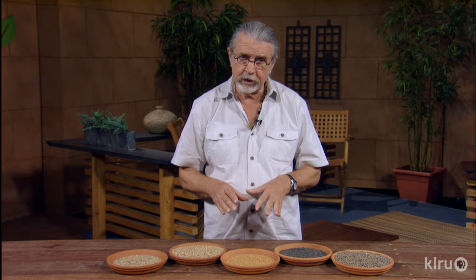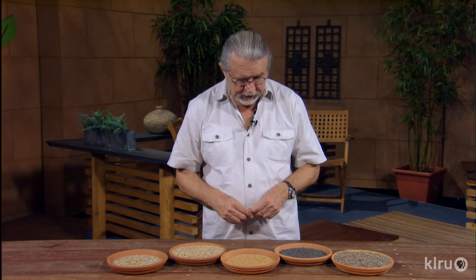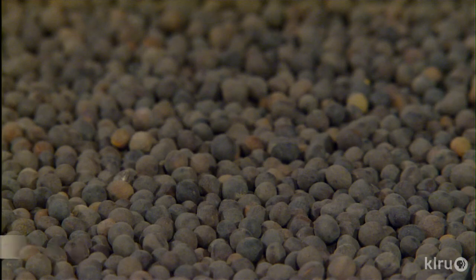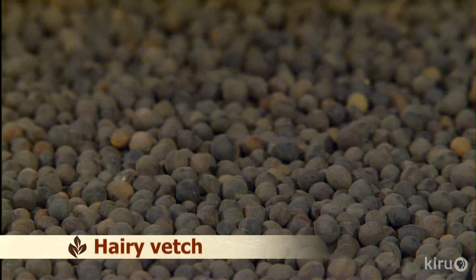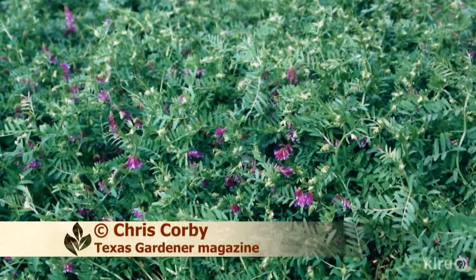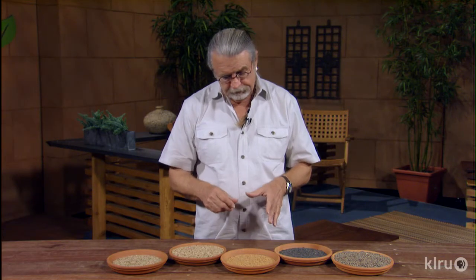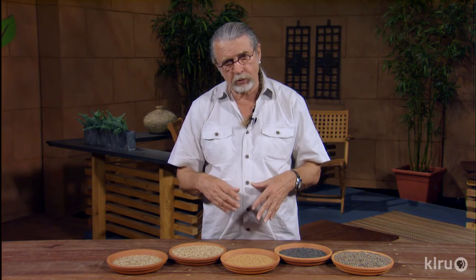Austrian winter pea is a good-looking one in the garden. If you're going to put your garden to sleep for the winter, you'd use one of these cover crops. Here's another one called vetch. It's a rank grower — just a big plant, lots of organic matter, beautiful little flowers, and it fixes a lot of nitrogen. In order to fix nitrogen, these guys need to be inoculated. This inoculant is used specifically on different kinds, and it will allow the plant to fix even more nitrogen than it would naturally.